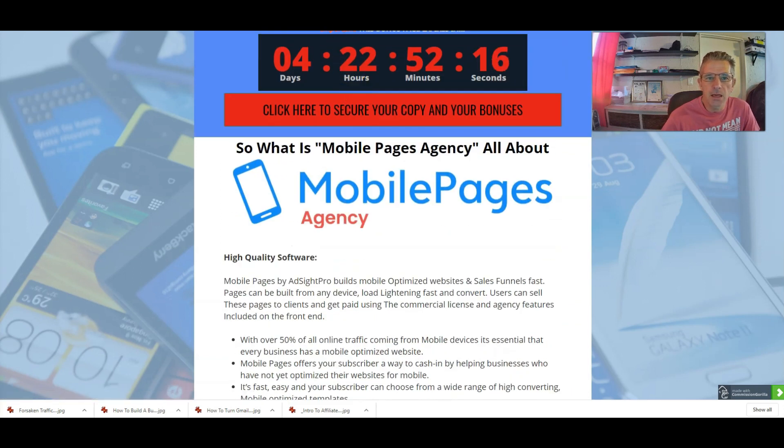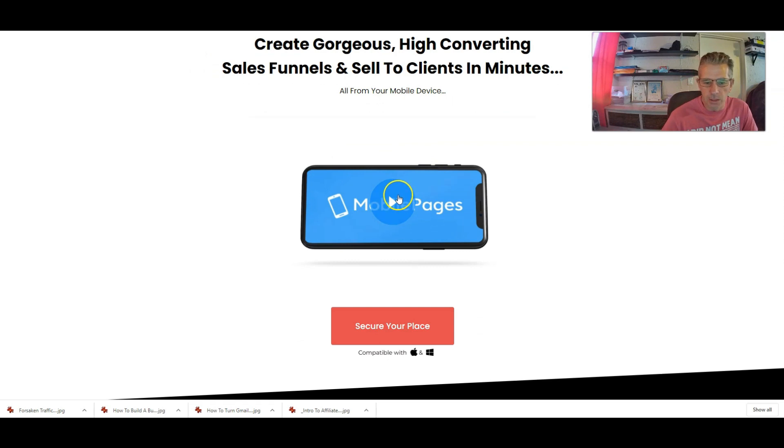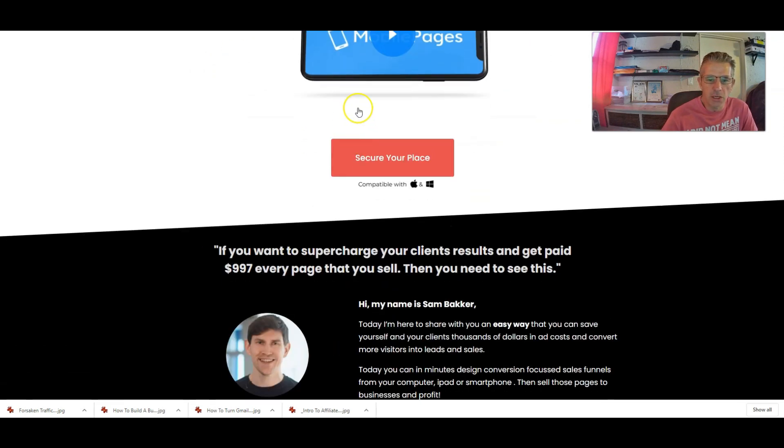Let's have a quick look at the sales page. I'm not going to go through this in too much detail — we'll try and keep this nice and brief. Create gorgeous high-converting sales funnels and sell to clients in minutes, all from your mobile device. There is a video here that you can watch at your leisure.